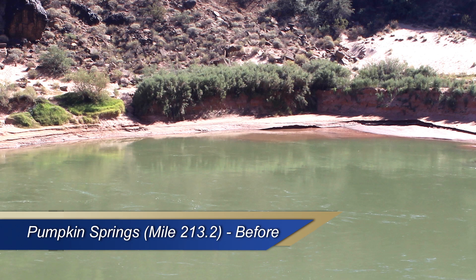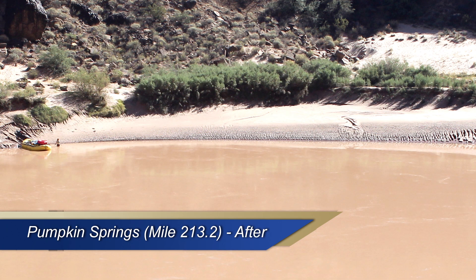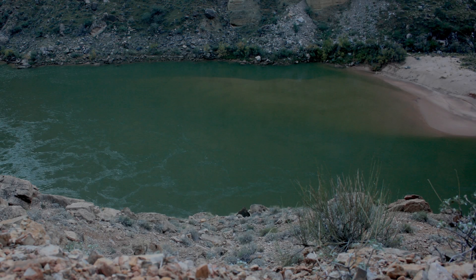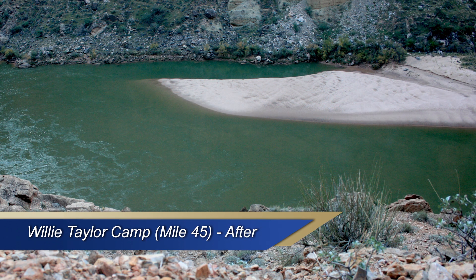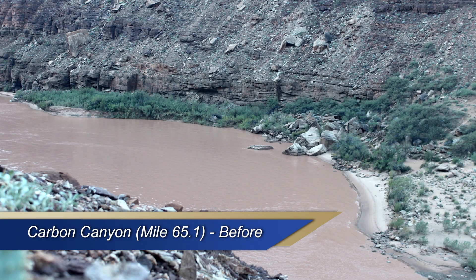These are the beaches before the high flow release of water. This is after. This is before. And this is after. Before.